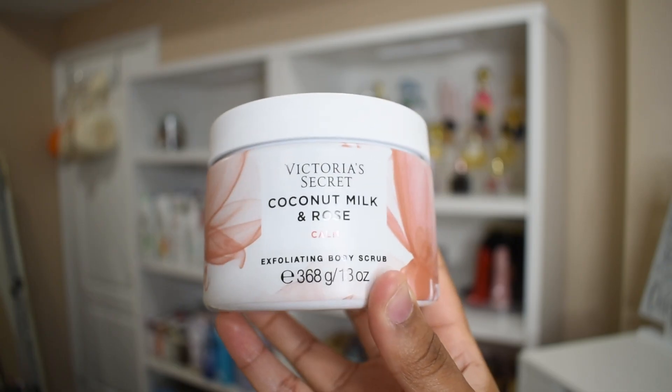I recommend this bar soap. And if it's one of those days where you're exfoliating or you like to use body scrubs, I recommend the Coconut Milk and Rose Body Scrub by Victoria's Secret. It smells amazing and it's gentle on your skin. Otherwise, you can just use exfoliating gloves with whatever rose-scented body wash you're using.